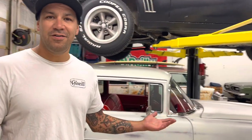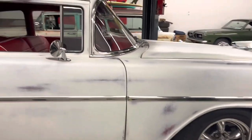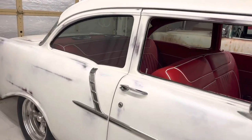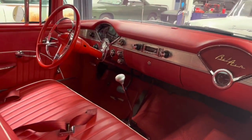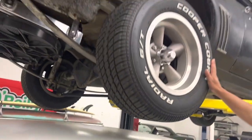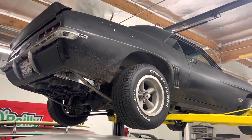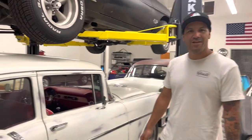We rent classic cars out for movies, music videos, whatever you want. This was in an MGK - Machine Gun Kelly - video, go check it out. The idea to rent the cars out actually started with the Slayer, because I used to let everybody drive it and I enjoyed letting other people drive the car. So I thought, why don't I just make money off of doing that? That's what we came up with.